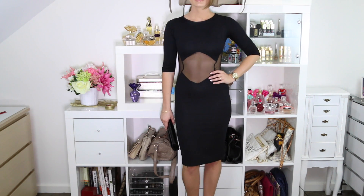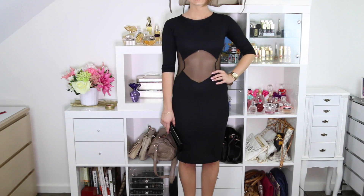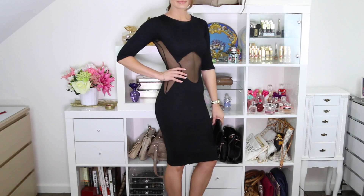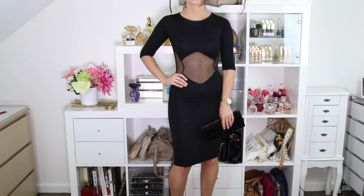I don't get to get dressed up very much, so I was excited to wear this really cute LBD — little black dress. It's got some daring mesh cutouts, but because of the length of the sleeves, the skirt line, and the high neckline, I feel like it's still really classy.